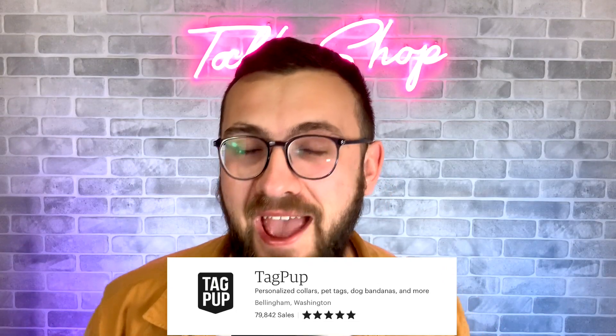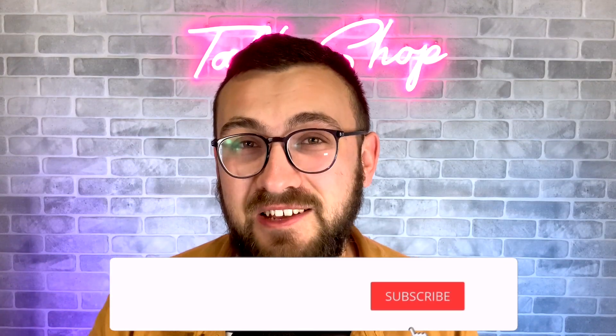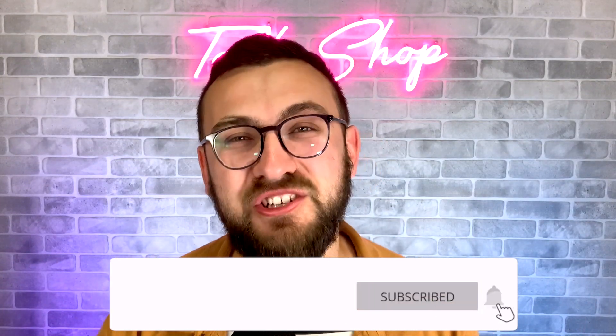Hi guys, my name is Vlad. I'm the owner of Tag Pup — it is the number one pet product store in terms of daily sales. You can check with E-Ranks; I double to triple second to third place. But these kinds of videos are time sensitive, so if you have not yet hit the bell notification, make sure to do that. Videos like this you want to watch early, because graduation is selling right now and you want to know what products to list right now. So without any further ado, let's jump on my computer.